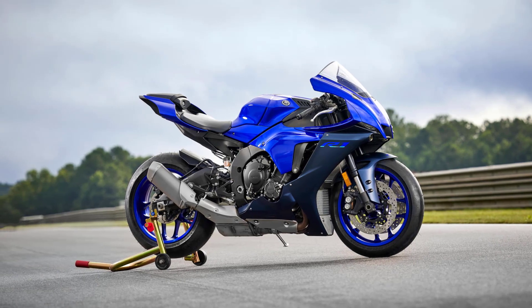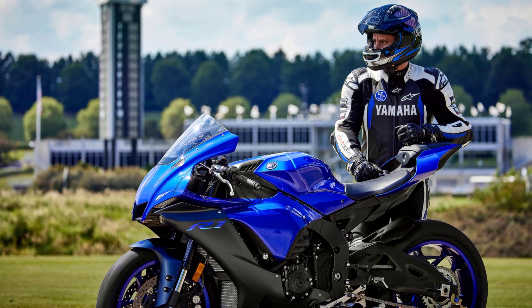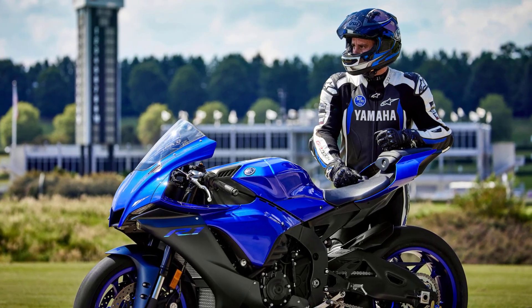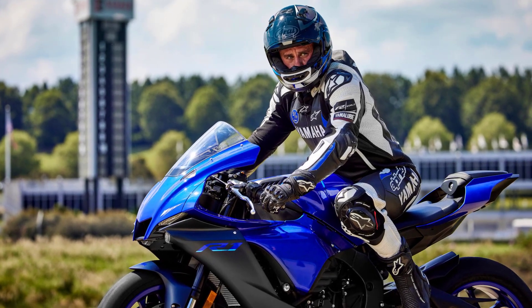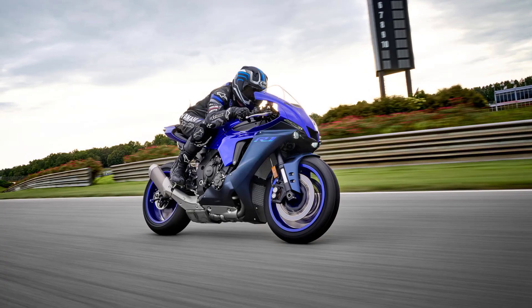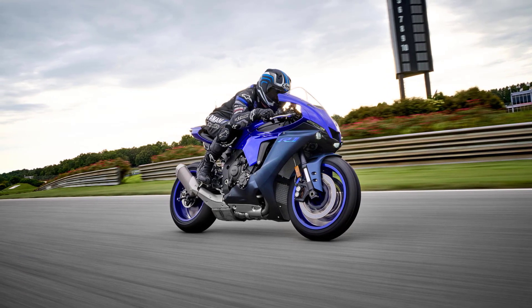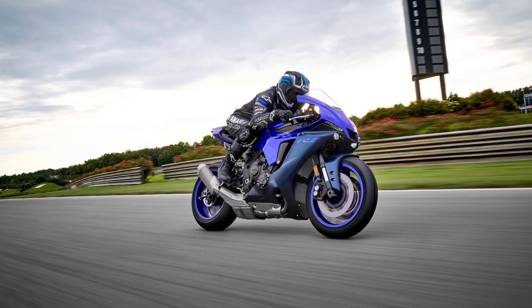Right from the very start, the R1 was developed without compromise, and this pure and focused design philosophy is what makes this high-tech race-bred Yamaha the most exciting super-sport bike of our time. Just about everything on the latest R1 can directly trace its origins back to the racetrack, where Yamaha's race-winning MotoGP and World SBK bikes have been developing and testing the advanced technology that you can now see and experience on your R1.